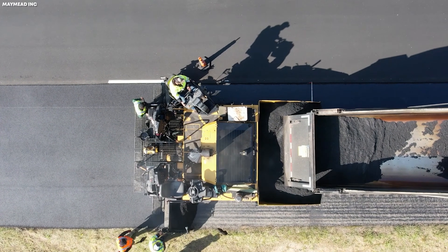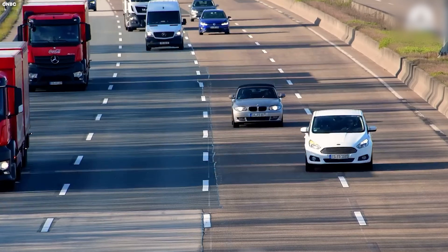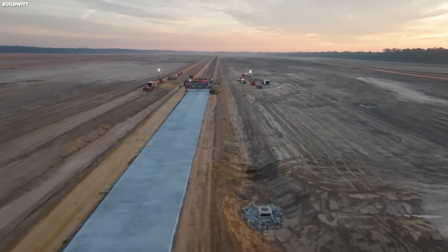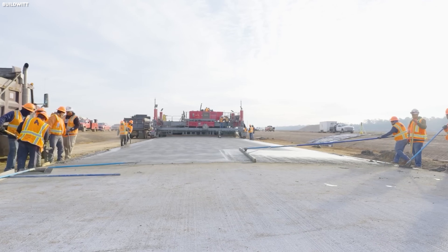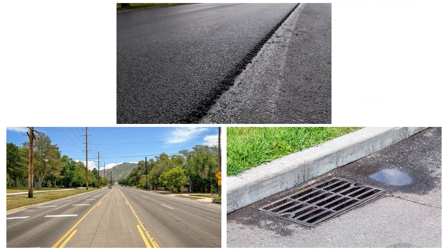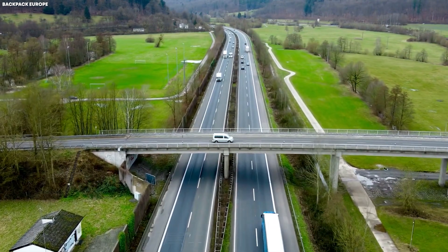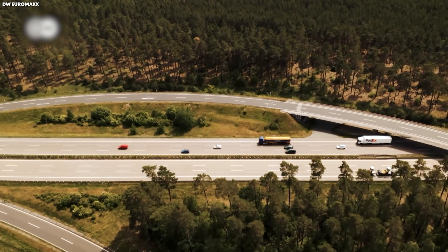Engineering for longevity is inseparable from Germany's culture of foresight. Autobahns are meant to last decades, reducing the need for disruptive repairs that could slow traffic. This long-term perspective means German highways are overbuilt, in a sense, by international standards. What might seem like an extravagant investment up front — thicker pavement, wider lanes, extensive drainage — is actually a cost-saving strategy over the road's lifetime, ensuring that speed and safety can coexist for years without compromise.